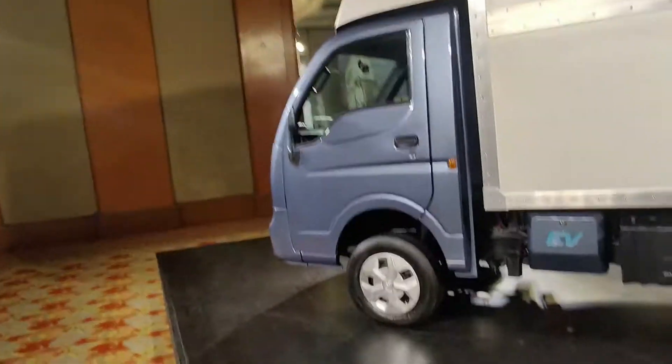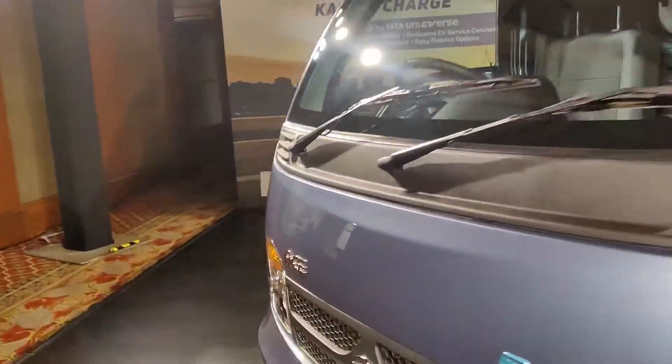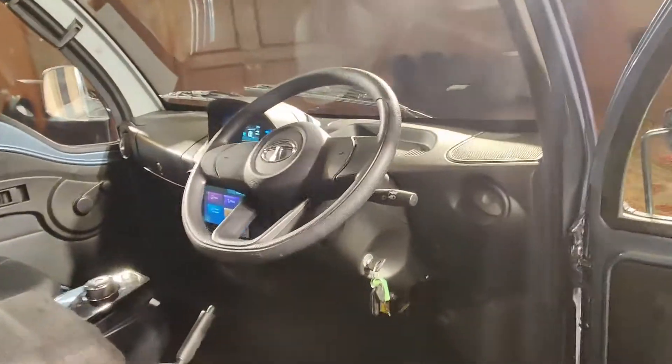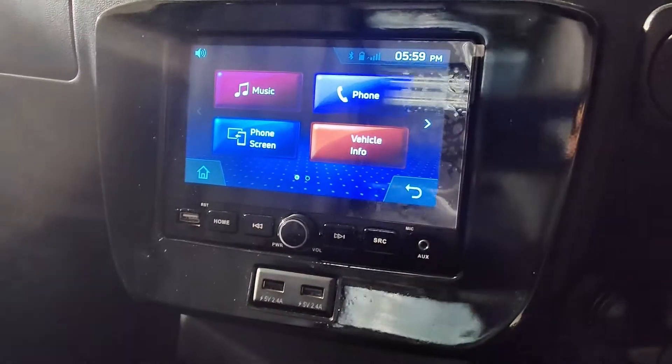The exterior change is not much; the main change is from inside. Talking about the interior — the door opens and you can see a new steering wheel. There is a digital instrument cluster, and here you have a screen.